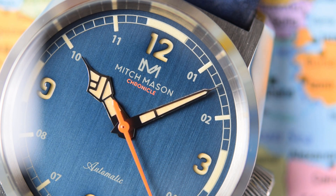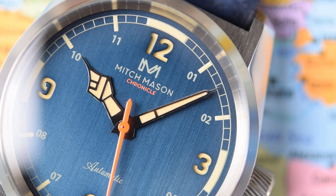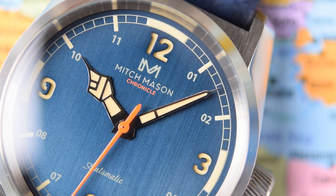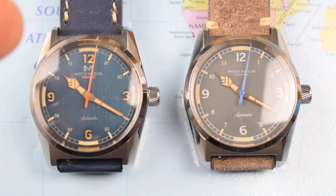At least it's alliterative, it's got a bit of a ring to it, and I like what they've done with the double M logo. And for those of you who get mad about wearing another man's name on your wrist but have no problem with Hugo Boss suits and Calvin Klein underwear — at least Mitch Mason isn't real.